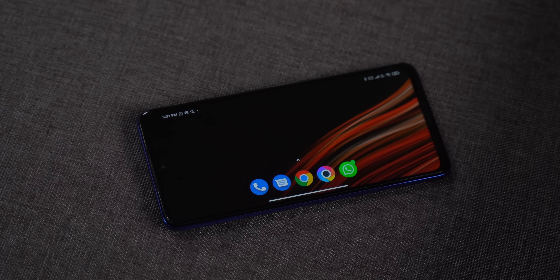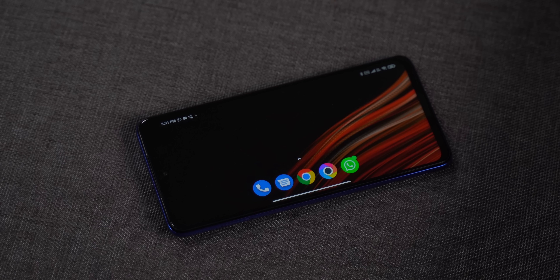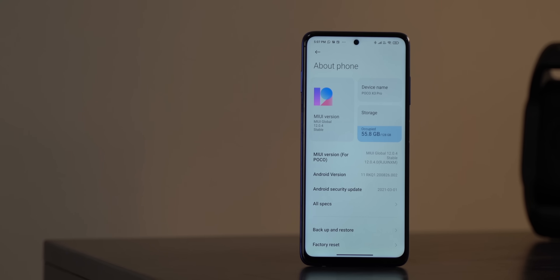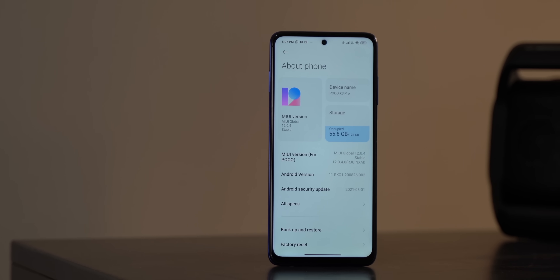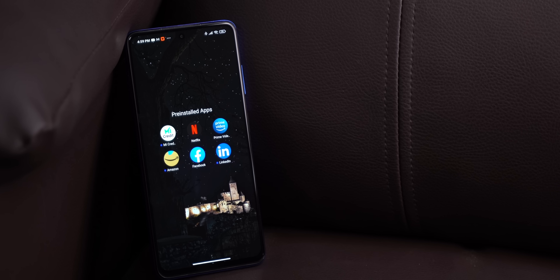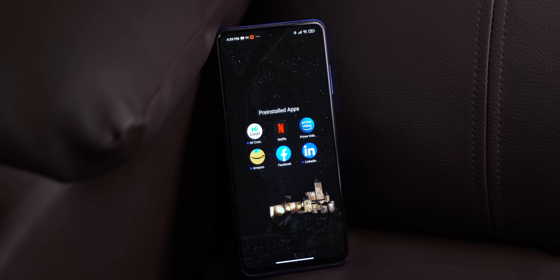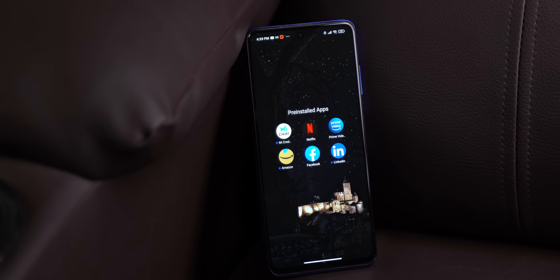That said, I did notice a couple of MIUI bugs. When gaming and switching to the home screen, the home screen occasionally gets stuck. Also, Instagram crashed a number of times, especially while viewing stories — though this might be an Instagram issue. Other than that, it's MIUI 12 with Android and MIUI for Poco, so no ads. Pre-installed apps include Mi Credit, Netflix, Prime Video, Amazon, Facebook, and LinkedIn, and they can be uninstalled.